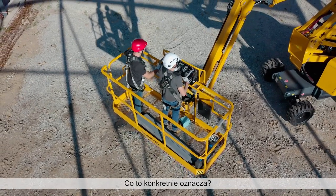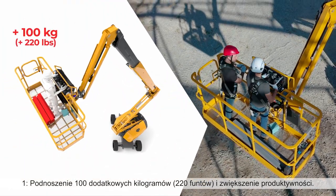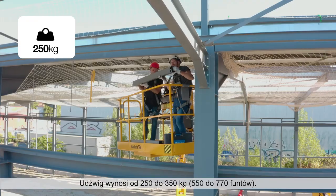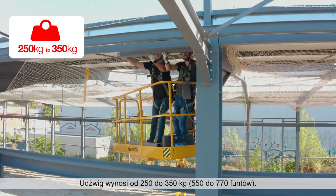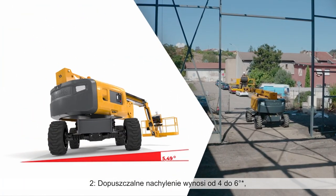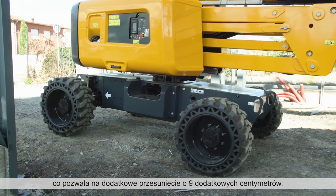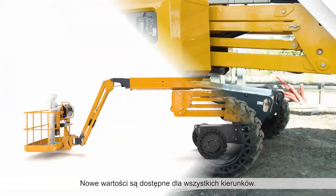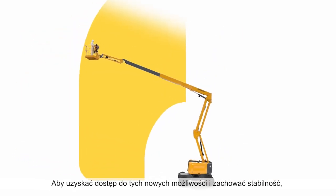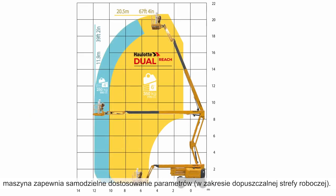Concretely, what does it entail? First, bring 100 additional kilos and improve your productivity — the load capacity goes from 250 to 350 kilograms. Second, the tilt goes from four to six degrees, which enables a displacement of up to nine additional centimeters. The new capacities are available in all directions. To access these new capacities and maintain stability, the machine adapts itself to the allowed working zone.